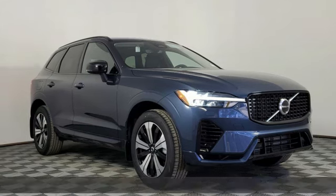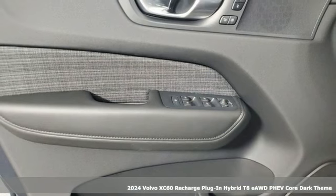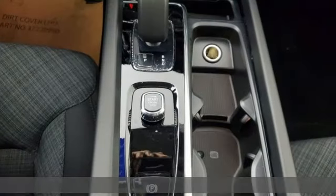Here's a new 2024 Volvo XC60 Recharge Plug-In Hybrid. Volvo is Latin for 'it rolls,' but across the world today, Volvo means safety.